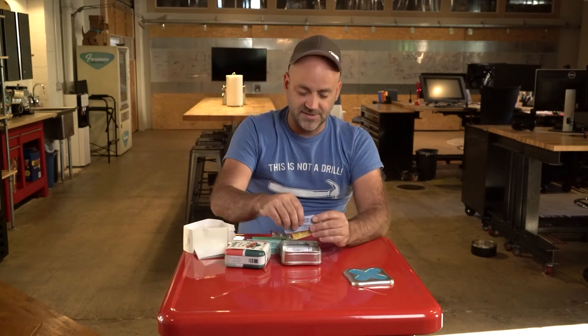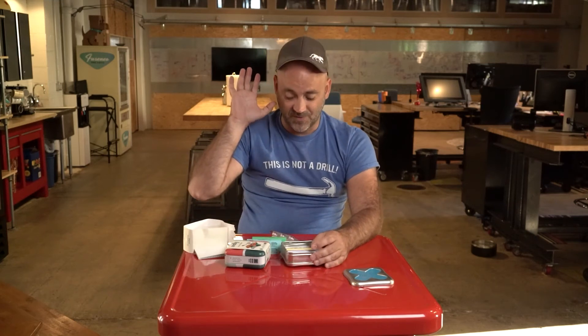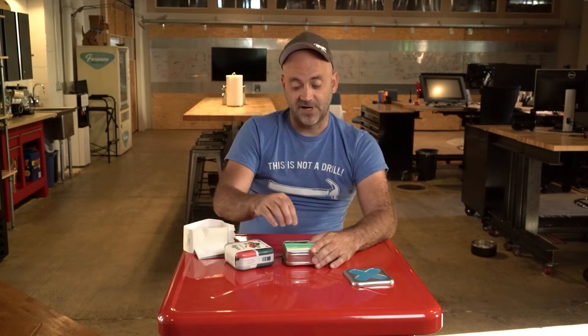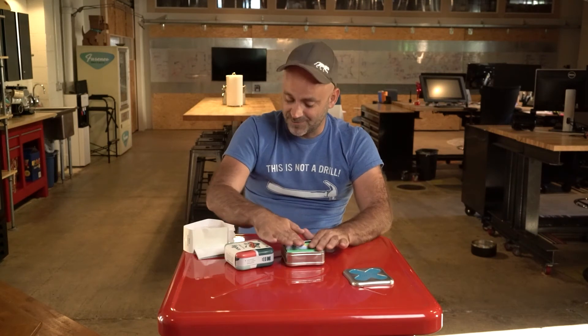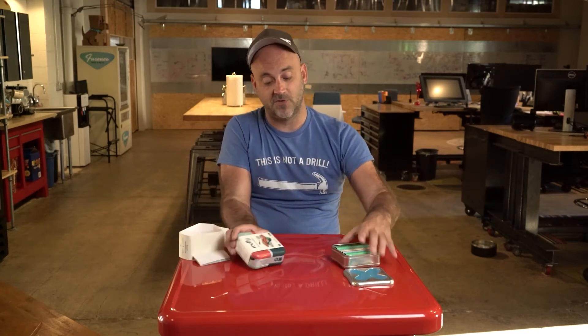And these are the pain relief tablets. Super cool — the way that these nest into here and everything, the presentation of these. Welly has done an incredible job at just making the brand cool, taking something that is very standard and routine and making it super cool.